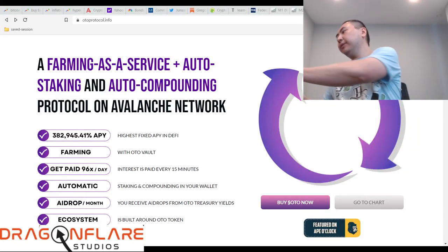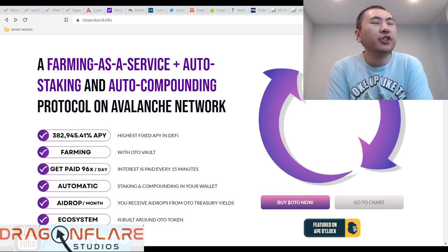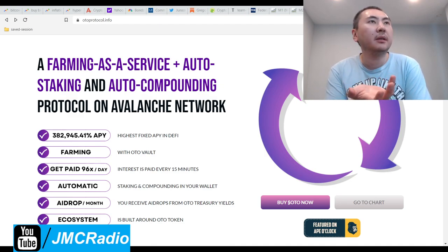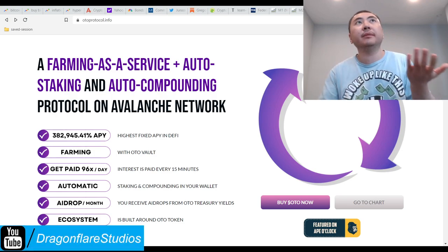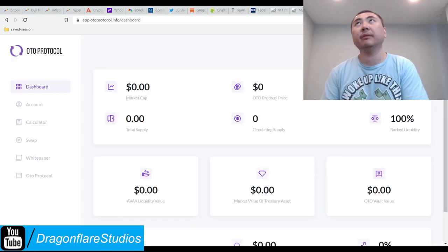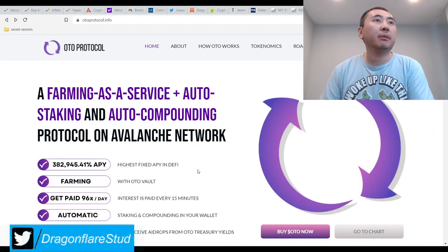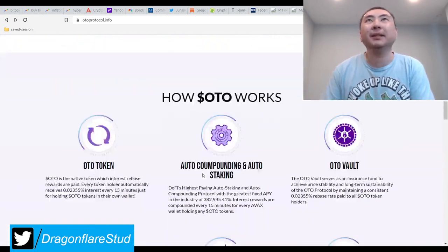I was going to do a video on APY3 because either I saw it or maybe someone suggested it, but I actually looked at it real quick. They don't even have a dapp — they don't have a dashboard. It looks like it was a quick pump and dump, and they basically stole everyone's money through pink sale.